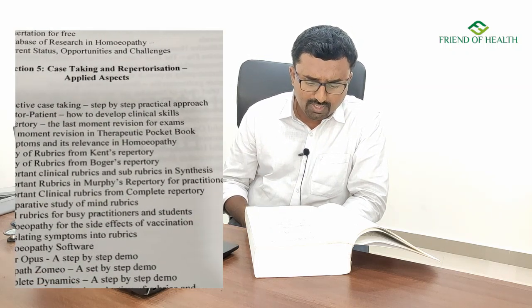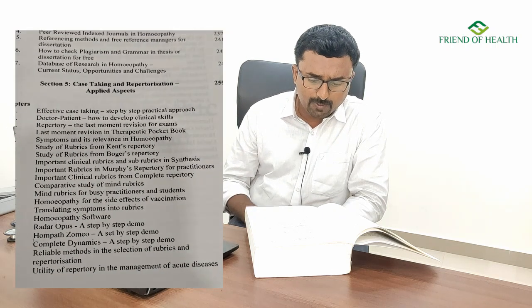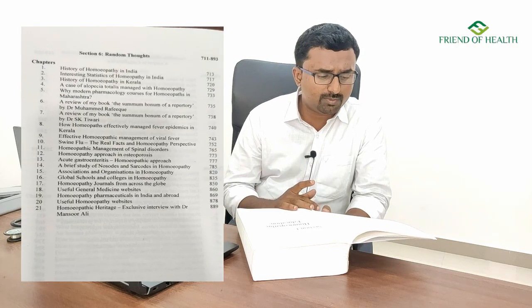Topics also include computer software, translating symptoms into rubrics, and important clinical rubrics and sub-rubrics in Synthesis, Murphy's Repertory, Complete Repertory, and a comparative study of mind rubrics. This chapter is not only helpful for repertory postgraduates and final-year students — everyone in homeopathy who practices with proper repertorization will benefit from going through it. The last chapter contains random thoughts, but they are all relevant.